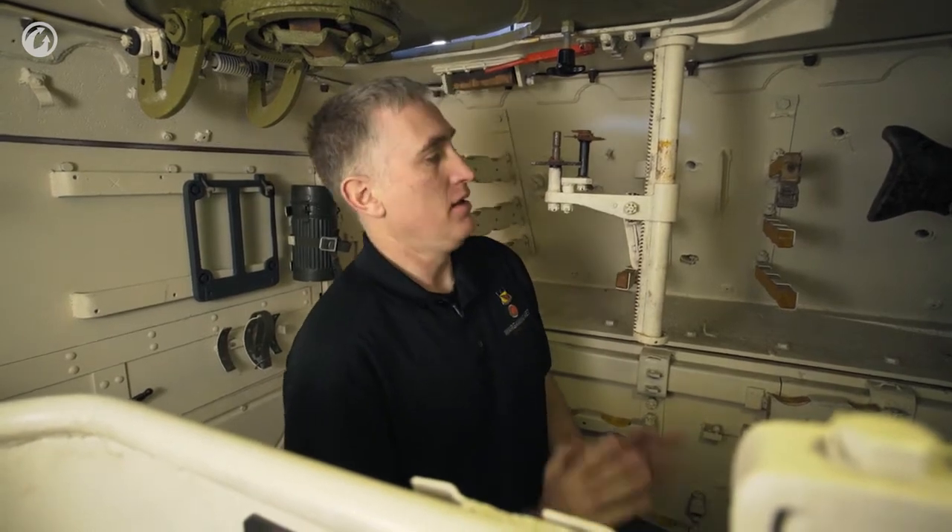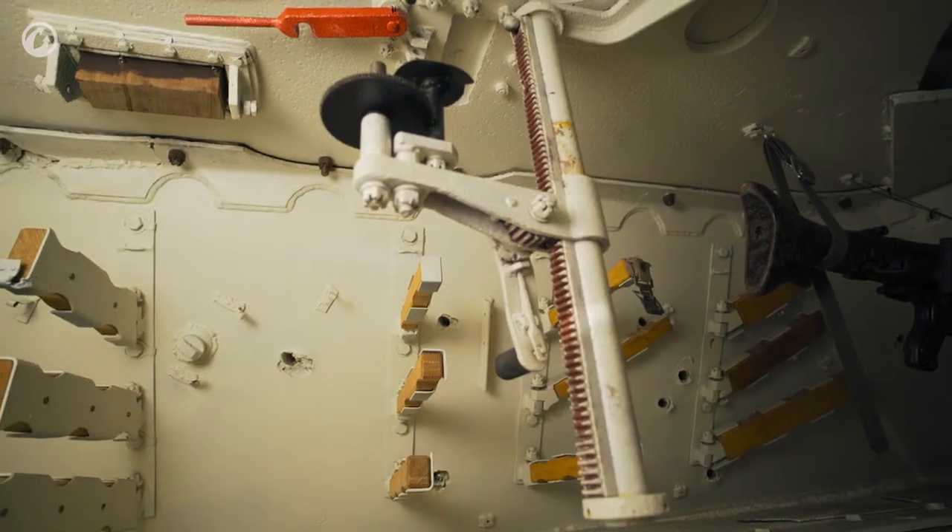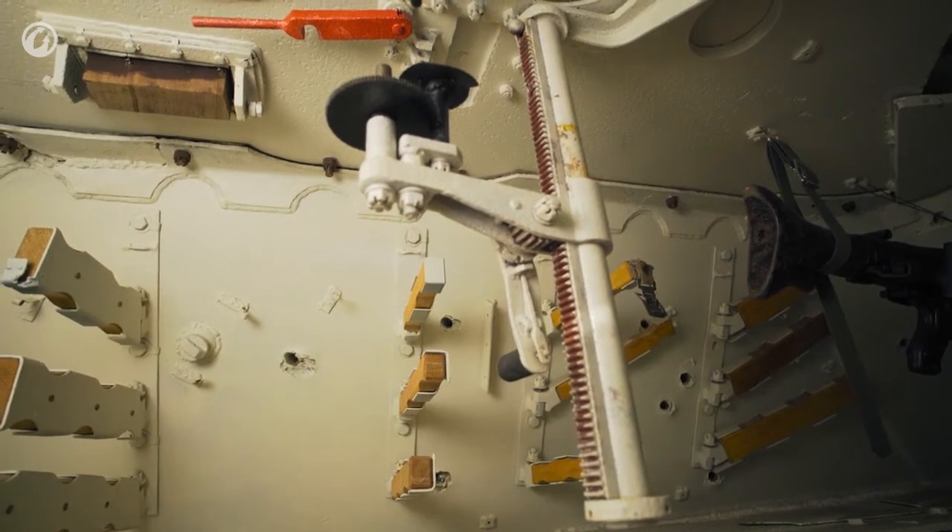Once you're in the commander's hatch, it is basically a big box, which is nice and simple. The first thing you will see once you're in is the ratchet system for mounting the SF-14Z scissors periscope. When you want to use it, you flip open the hatch shown earlier and you crank it up — literally up periscope.